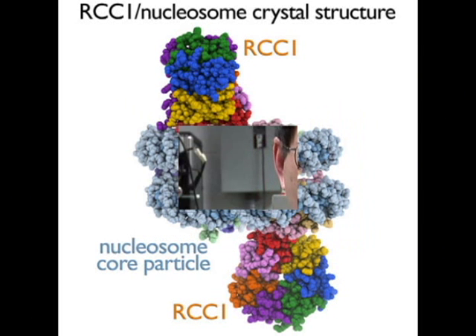In my lab we use biochemical and structural biology methods such as X-ray crystallography to visualize what these chromatin molecules look like. We have recently determined the first structure of a chromatin protein bound to the nucleosome, and we are very excited about our future prospects looking at other chromatin enzymes, including ones that are medically important, to see how they actually recognize and interact with chromatin.